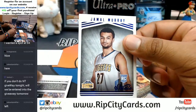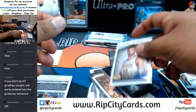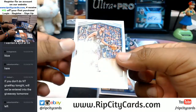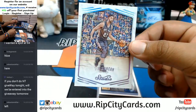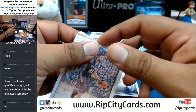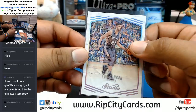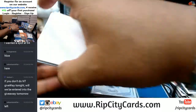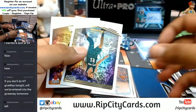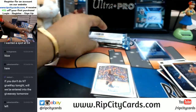Kawhi Leonard, Jamal Murray rookie for the Nuggets. Tim Duncan — that's got to be like a short print or something, that looks cool. Get that sent out to you, nice artwork on there. Carmelo, Tim Duncan, and Jimmy Butler.